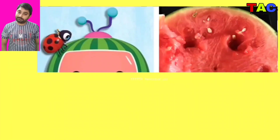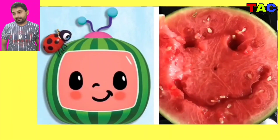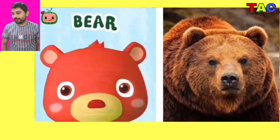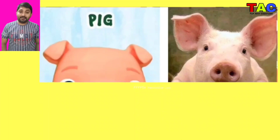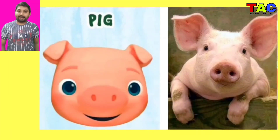And the next character is Bear, wow looking so nice Bear character in real life. And the next character is Melon, wow looking so beautiful. And the next character is Pig again, wow looking so nice Pig character in real life.